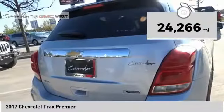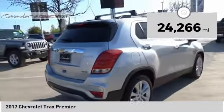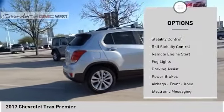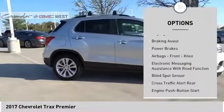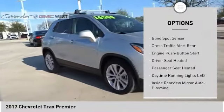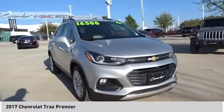This vehicle has less than 25,000 miles. Here are some of this vehicle's great options: roof rails, traction control, stability control, roll stability control, remote engine start, fog lights, braking assist, power brakes, airbags, front knee airbag, and electronic messaging assistance with read function.